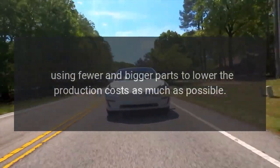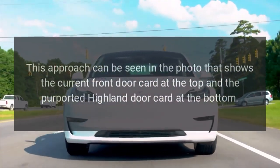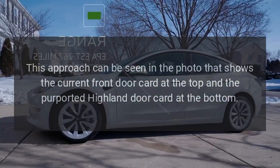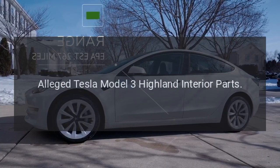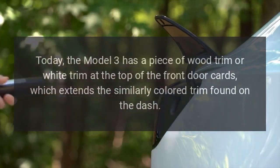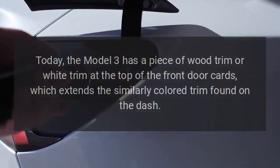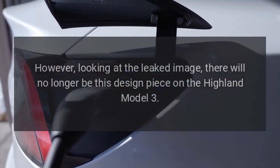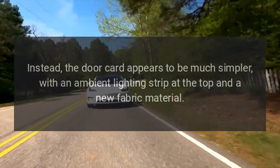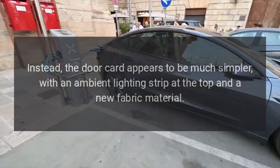As previously reported, the Model 3 known as Project Highland is expected to be a much simpler vehicle overall in terms of manufacturing, using fewer and bigger parts to lower production costs. This approach can be seen in the photo showing the current front door card versus the purported Highland door card. Today's Model 3 has a piece of wood or white trim at the top of the front door cards extending the similarly colored dash trim, but on the Highland there will no longer be this design piece. Instead, the door card appears much simpler, with an ambient lighting strip at the top and a new fabric material.